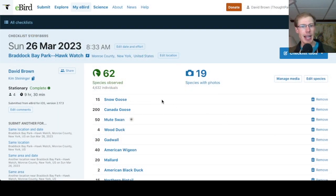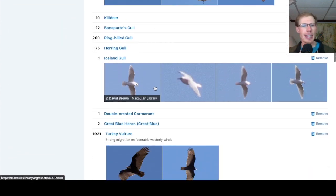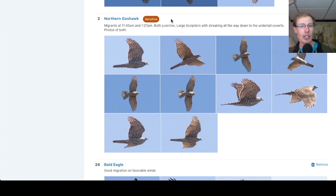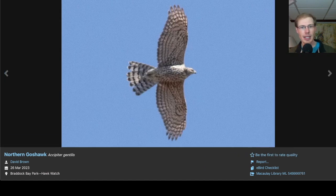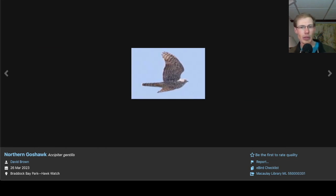Looking at the eBird list for today, I had 62 species. One thing I want to point out is that if you click on the link to the checklist, you won't see northern goshawk because it's listed as a sensitive species. So if people report them, you won't see them on their checklist. But if you look at your own checklist that has it, then you will see the photos. I'll quickly scroll through the photos in case you wanted to pause and get a look at any of the other angles — and again, this is photos of two separate northern goshawks.